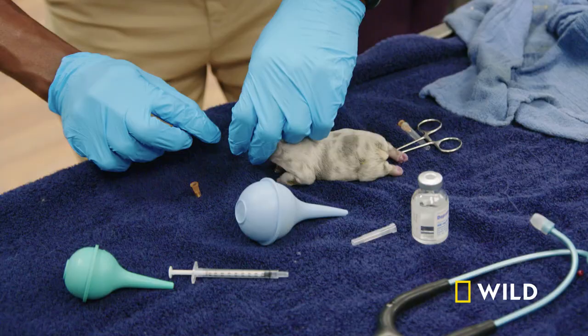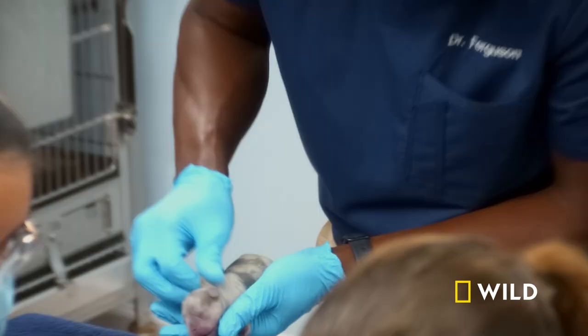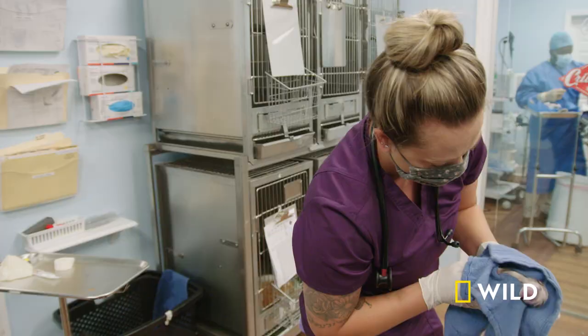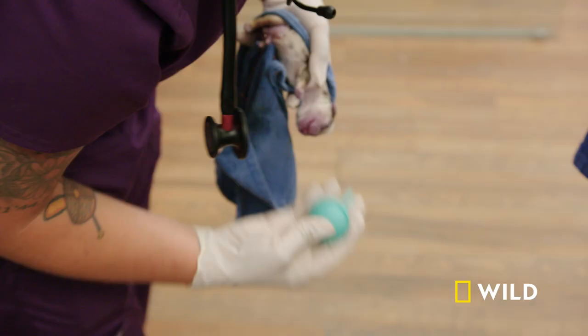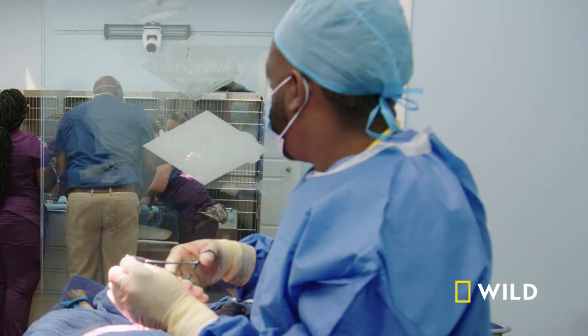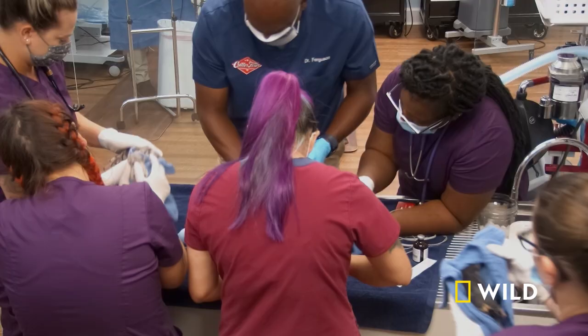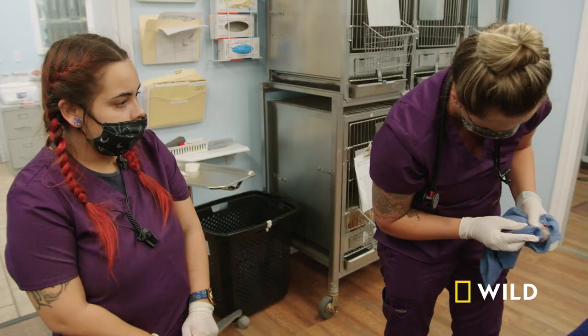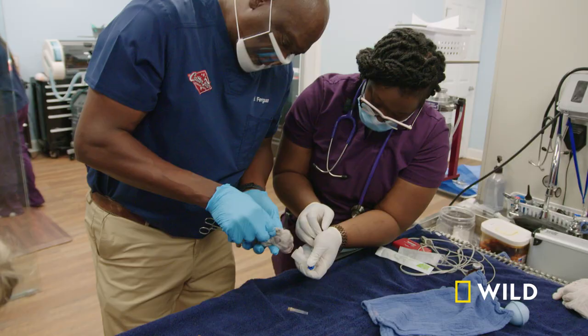A couple of them ain't doing too good right now. I got one struggling here — I'm not getting anything from this one. We need to make sure that each one of these pups makes it back to mom alive, which means we need to get them back breathing and conscious now. A lot of fluid in this one. Come on, buddy. We're just trying to survive right now. When we're trying to get puppies revived, we have to use different methods. Sometimes we have to use medication to try to help the lungs expand, or sometimes we even have to give them oxygen. Come on, buddy, you can do it.